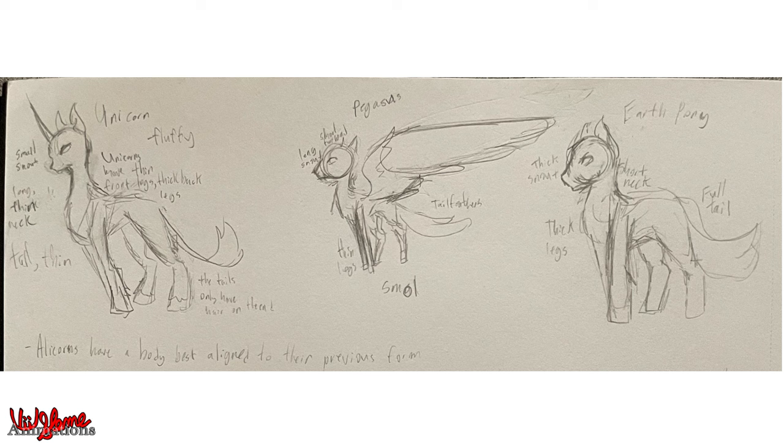Unicorns have very skinny front legs but thick back legs. Earth ponies are a bit shorter than unicorns, sturdier and buffer — they kind of look like normal horses but a bit more chibi. Pegasi are significantly smaller, with tail feathers instead of hair, incredibly thin legs, smaller hooves since they walk on clouds, and significantly bigger wings than in the show.